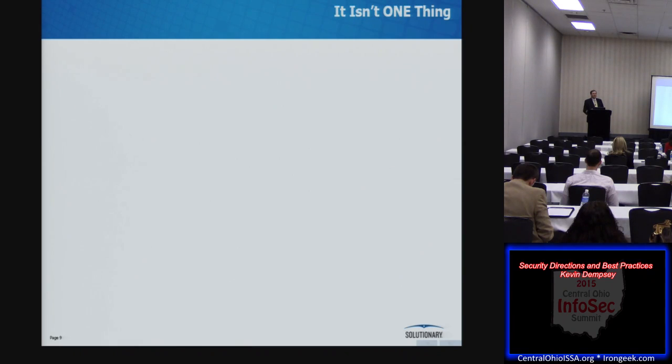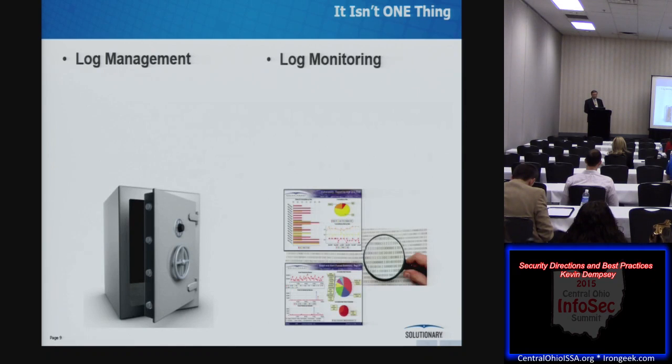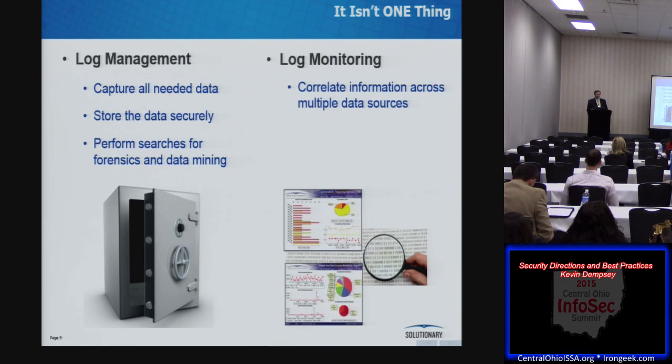Part of the issue is we're not trying to solve just one thing. On one hand there's log management — just getting logs and putting them in a safe place — where all I need to do is capture the data, store it securely, and be able to search and report on it. On the other hand there's log monitoring, which is analysis: I need to correlate data across all different sources, analyze the resulting data, and provide timely, intelligent alerting. The log management problem is pretty easy to solve with software or an appliance. The log monitoring problem is different — I've yet to see a self-learning system that does this. It's really human tuning that does it, and it's a big upfront task with a lot of ongoing maintenance. These two different goals often lead in different directions.